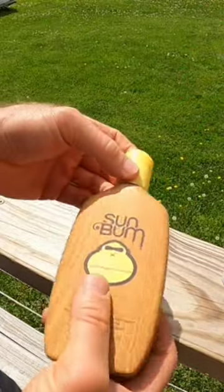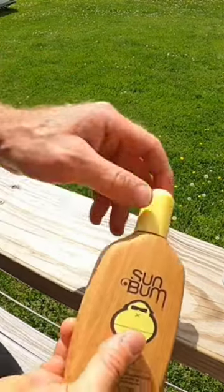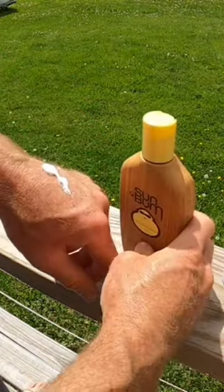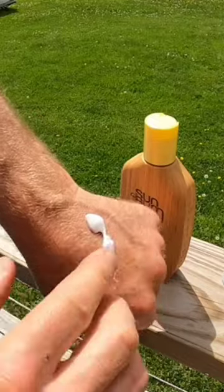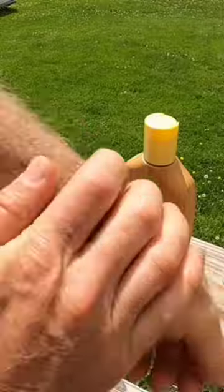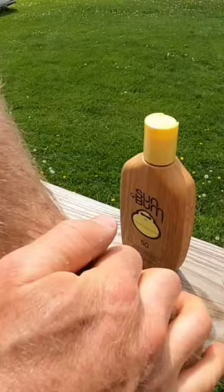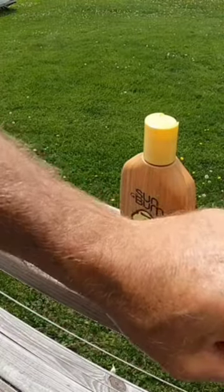The best thing about the sunscreen is right here — I'll just show you on my hand. You apply it and it is not a runny, greasy mess. It's also not one of those sunscreens where after you rub it in, it's like it's not rubbed in. Instead, with just a little bit of rubbing — like five seconds or whatever — the sunscreen is like it's gone. Like you can't even see it.